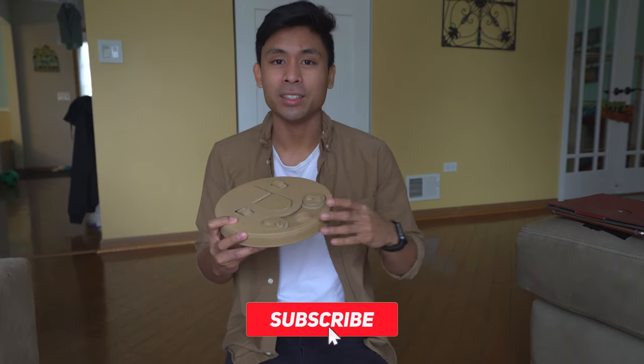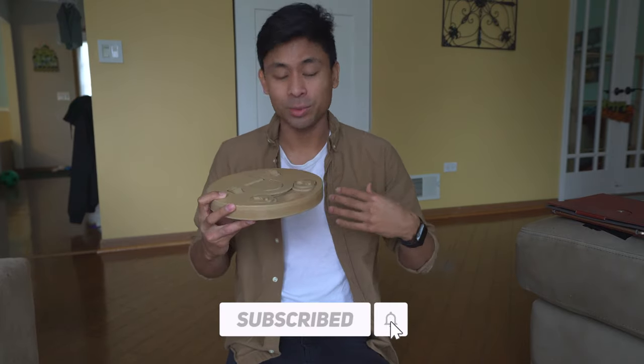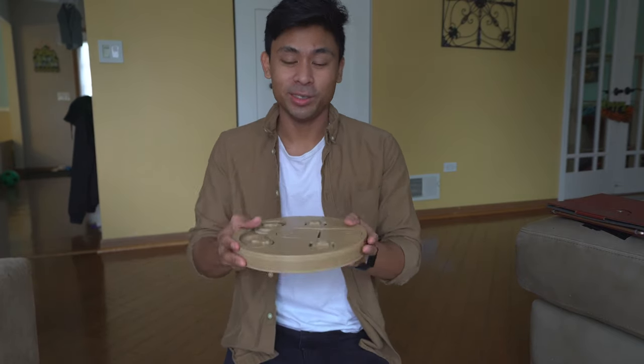If you guys aren't already, please hit that subscribe button. It means a lot to Jackson and me as it really encourages us and supports us in making more of these videos. Let's just get right into it.